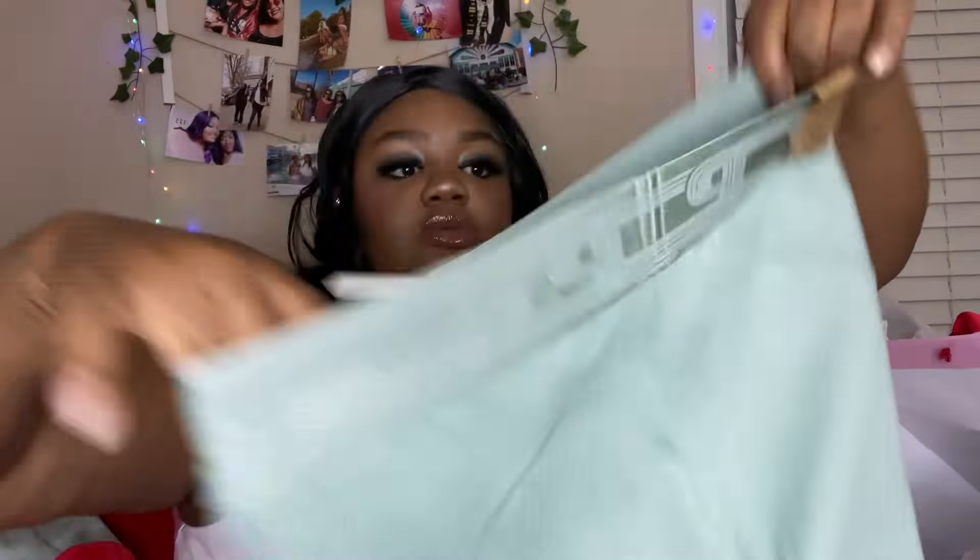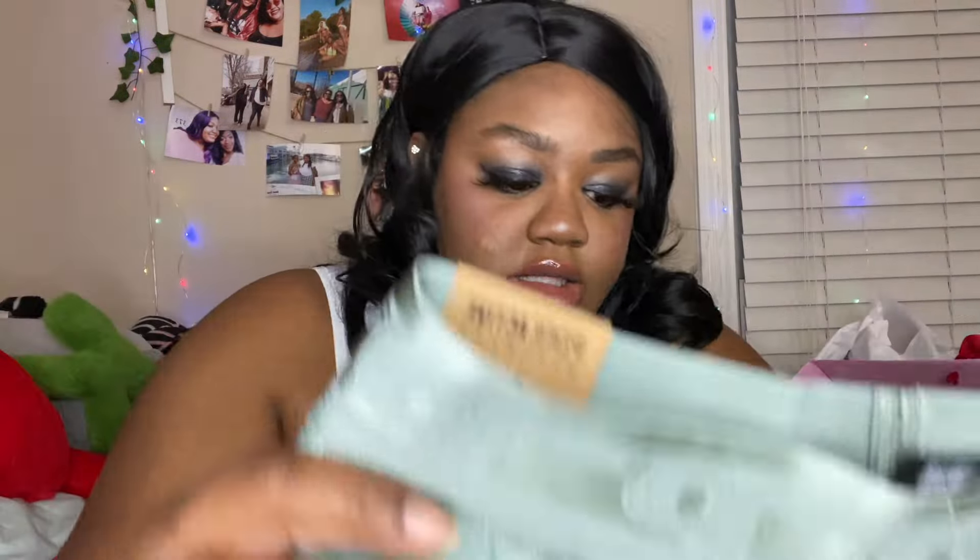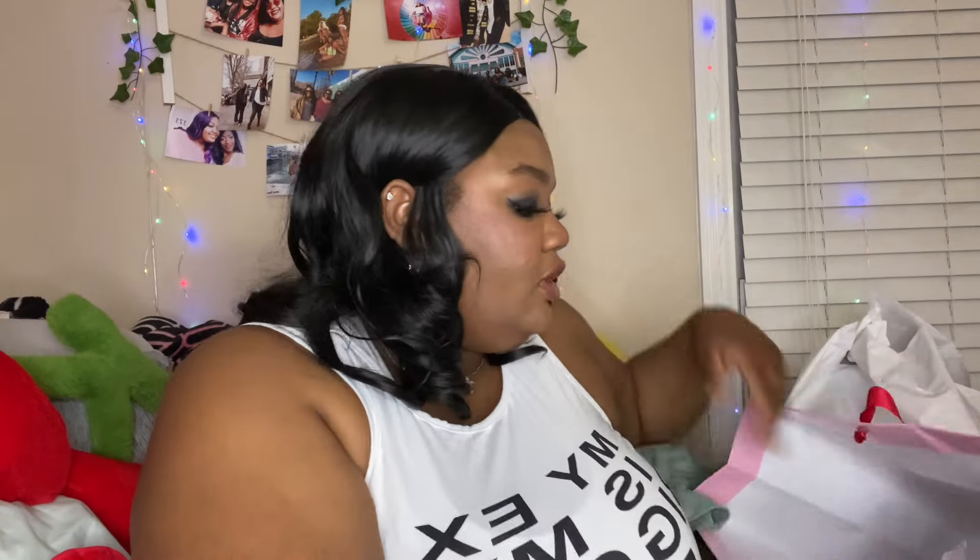Then I got some more legging slash lounge pants in this cute minty green color. I don't know what line they're from, but they have the little butt-shaping thing. I really like the color and they're good quality — these are an extra large as well, and they look like they're gonna snatch my waist, so I'm excited for those.